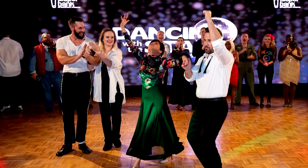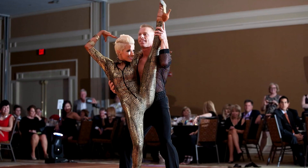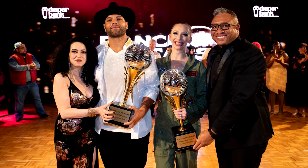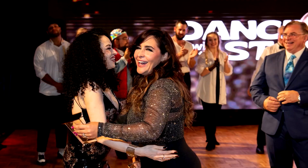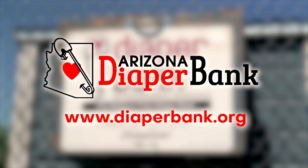Our fall event is called Dancing with the Stars of Tucson. We solicit local celebrities, prepare them with a professional dancer, it's a good time and we raise a lot of money. We put this gala together to continue the work we do — every dollar we raise is reinvested back into our warehouse to purchase products and get things out to the people that need them. If you want more information, visit us online at diaperbank.org. Get involved — we'll be happy to connect with you.